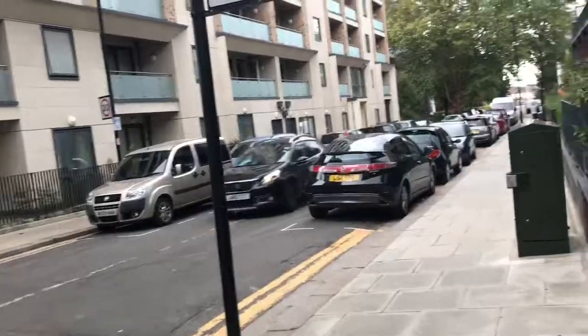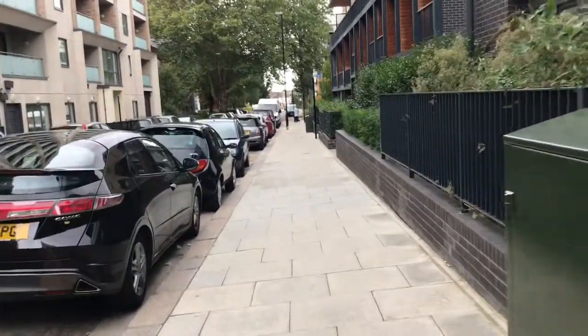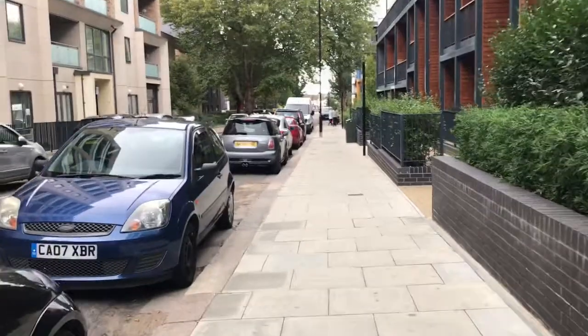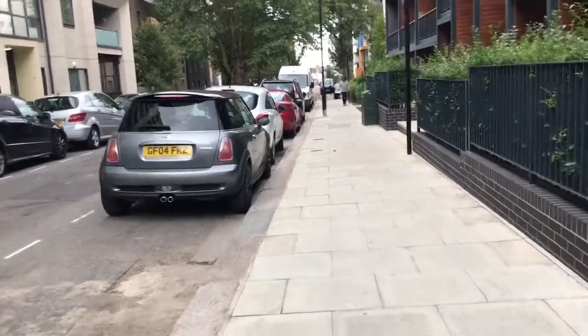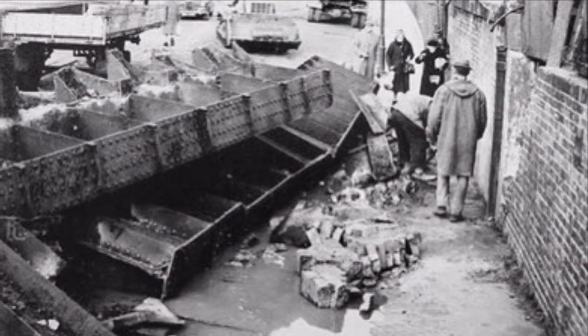Despite local affection, the line could never really justify its existence, and so it closed officially on 28 February 1959. The line was completely demolished, including South Acton Tube Station and the embankment that carried the line. The bridge over Bollo Lane actually demolished itself, collapsing into the road during the dismantling process.